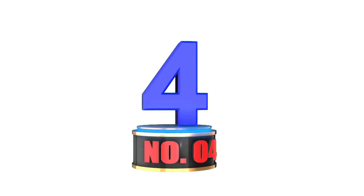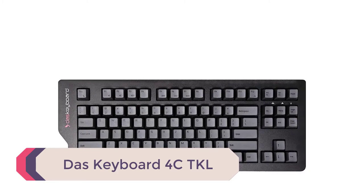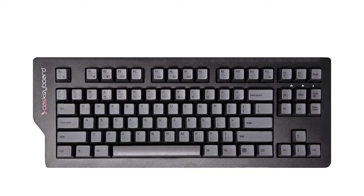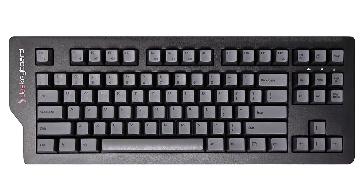Number 4: DOS Keyboard 4CTKL. This compact tenkeyless mechanical keyboard comes with high-quality German-made Cherry MX Brown gold-plated key switches that are built to last up to 50 million keystrokes and offer tactile and audio key feedback.